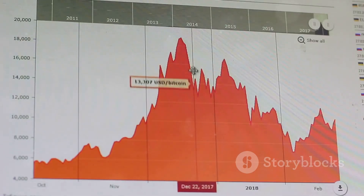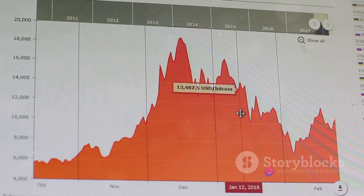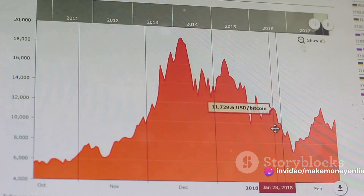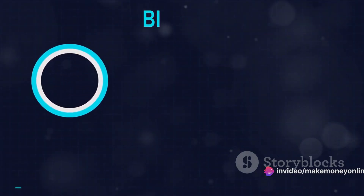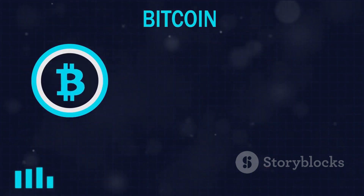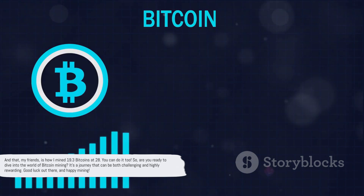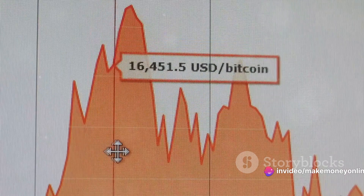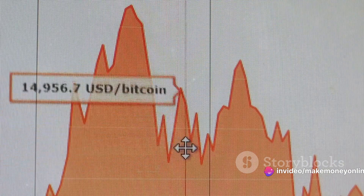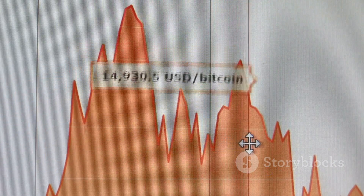There's also the issue of bitcoin halving to consider. Approximately every four years, the reward for mining new blocks is halved, meaning that over time you'll earn less bitcoin for each block you mine — a key factor to keep in mind when calculating potential earnings. And that, my friends, is how I mined 19.3 bitcoins at 28. You can do it too. So are you ready to dive into the world of bitcoin mining? It's a journey that can be both challenging and highly rewarding. Good luck out there and happy mining.